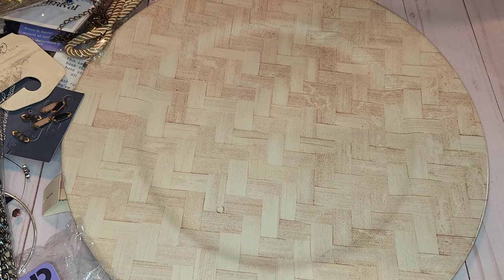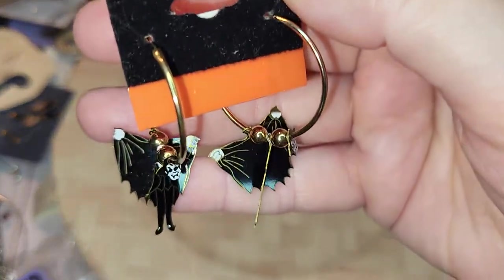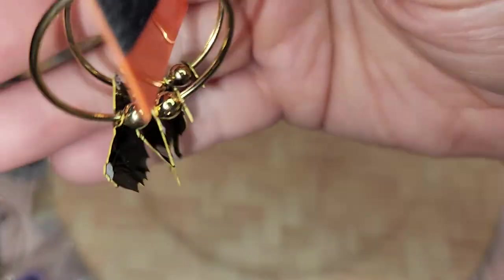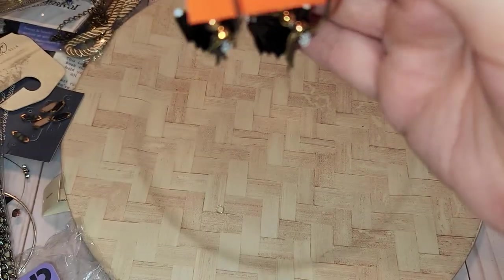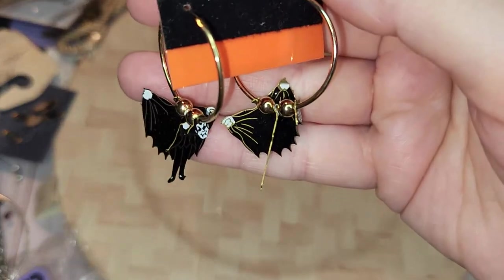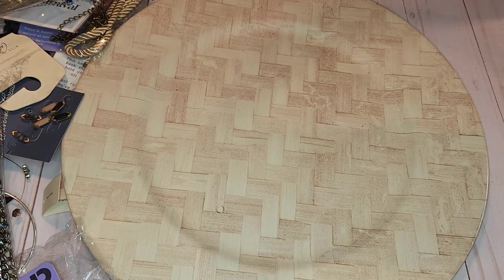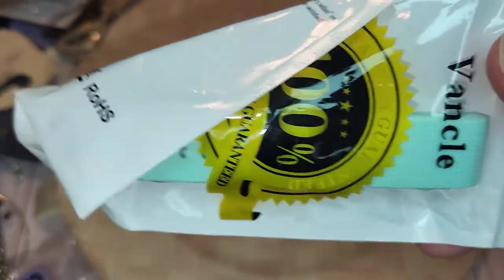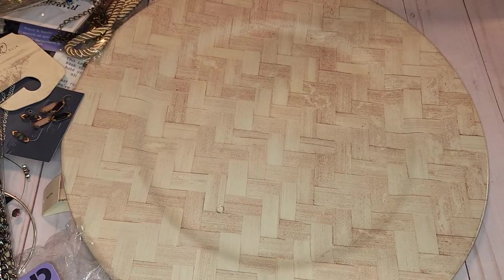I don't know if this is a little bit warped but look at these — they're like 3D and they're Dracula! Those are adorable. I'm going to keep those aside. Okay, another watch band and a cute heart-shaped one.